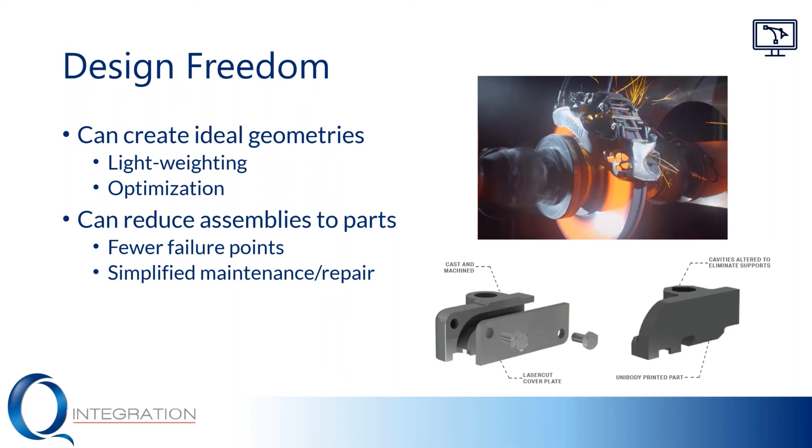Traditionally you'd have to add other operations or add complexity to your process to achieve that. With additive, this versus a traditional shape of a brake caliper — the machine really doesn't care. There's no real difference in producing this. Actually, this one's probably more advantageous to produce for a number of reasons.